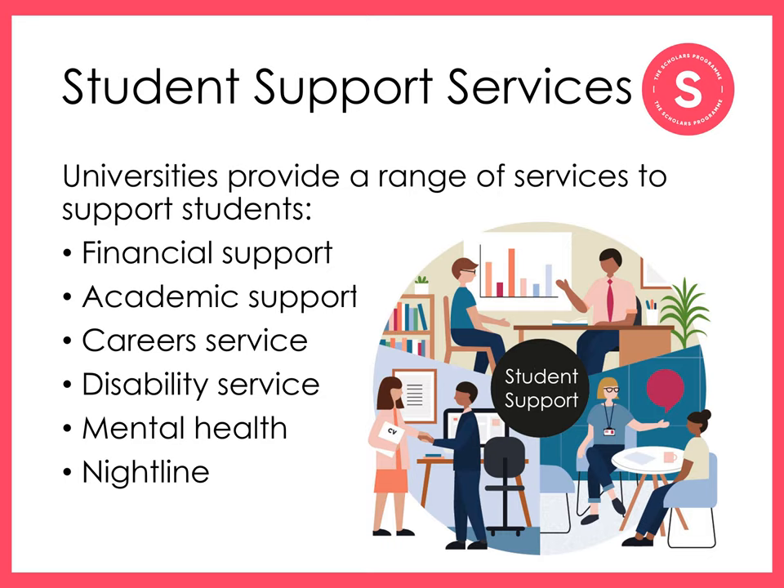Careers services arrange information events about specific careers and job fairs with different employers. They'll help you write your CV and cover letters, and can even offer mock interviews and assessment centre practice. At most universities, you can continue to access the careers service even after you graduate.